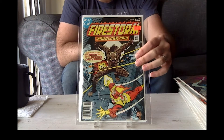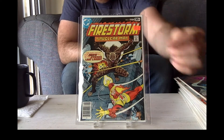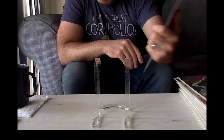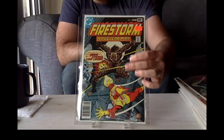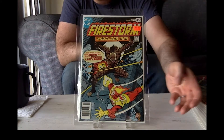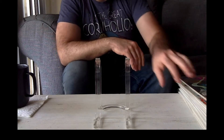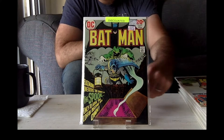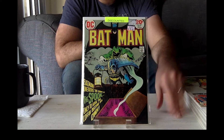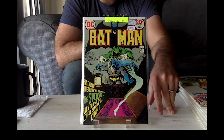So now we got Firestorm issue 4, and this is like a high-grade copy. It's the first appearance of The Hyena. I thought I got a good deal on it because it's in really good condition. And then I got this book — I think this book is great because it's the issue just after 251, and it's in really good condition. It's a VF/VF Plus. Got it for $15, so I thought that was pretty good.